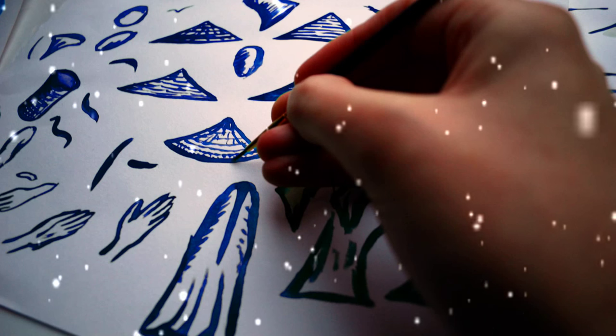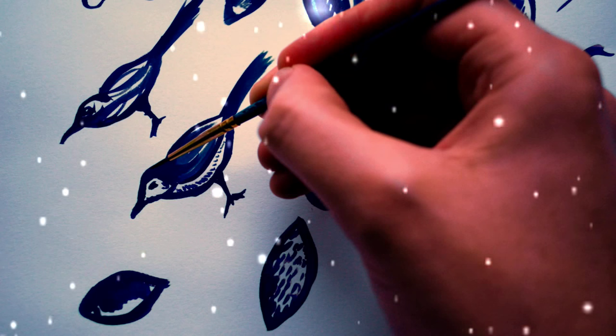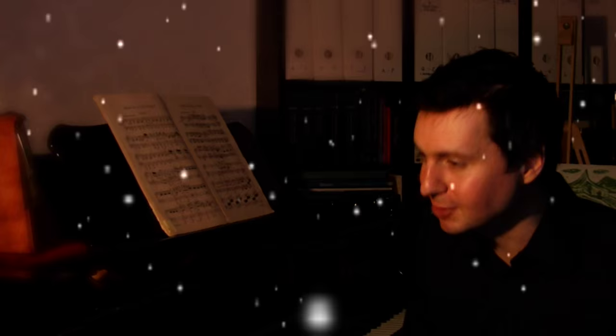I use a whole range of different animation styles. I'm a big fan of cut-out animation. I love the idea of just getting a piece of paper, drawing shapes and bits of characters, putting them together and then bringing them to life, starting to move them.